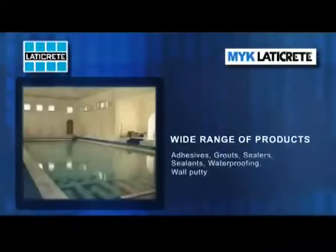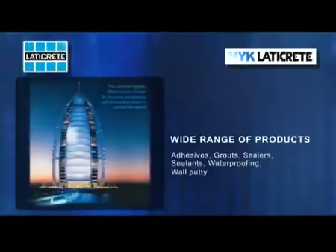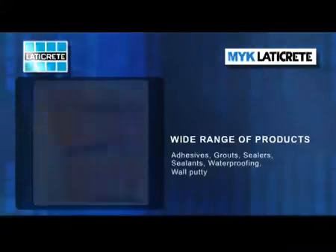Since the year 2000, MYK LATICREED has been instrumental in making tile and stone installations easier and efficient with a product range of adhesives, grouts, sealers, sealants, waterproofing and wall putti.